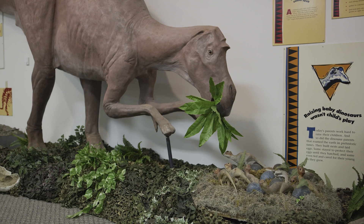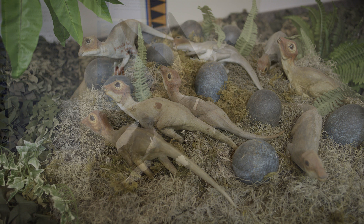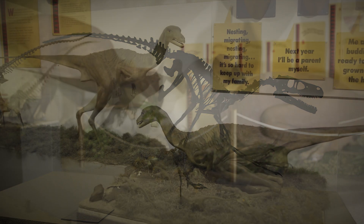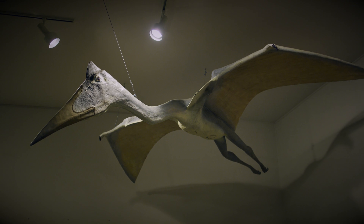The Montana Dinosaur Trail is a very important part of the tourism in Montana. We are very happy to be part of it, and there's not too many people that don't find some kind of fascination with dinosaurs, and we just happen to have a real one here. If you need something to do, Montana has a great dinosaur trail, and there are great museums you can see along the way. Ours is right in the middle, and we hope to see you someday.